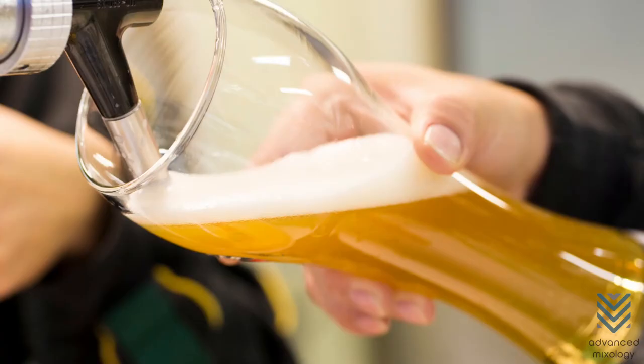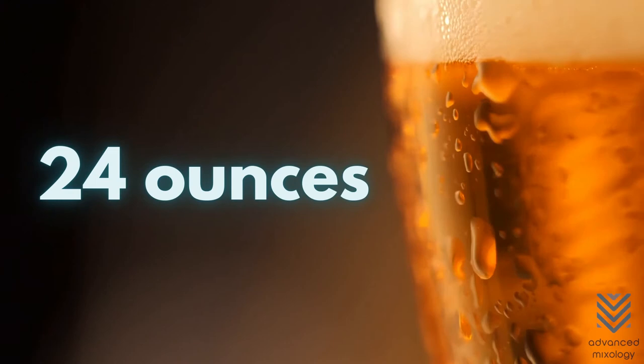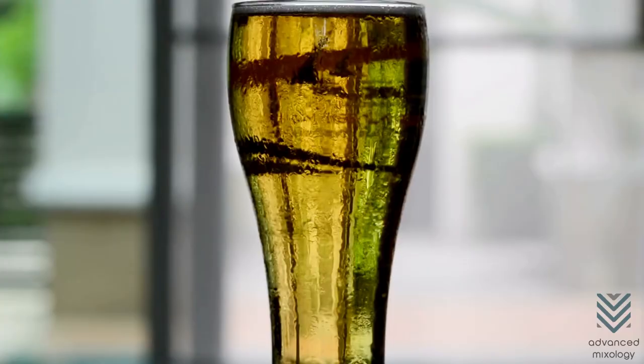Weizen Glass. Weizen glasses are another giant when it comes to beer glasses. They can hold up to 24 ounces of beer, quickly serving two 12-ounce cans in a single glass. The Weizen Glass is best used to serve wheat beers and light, aromatic beers, as it can form a thick, fluffy head, making the beer more enticingly sweet.